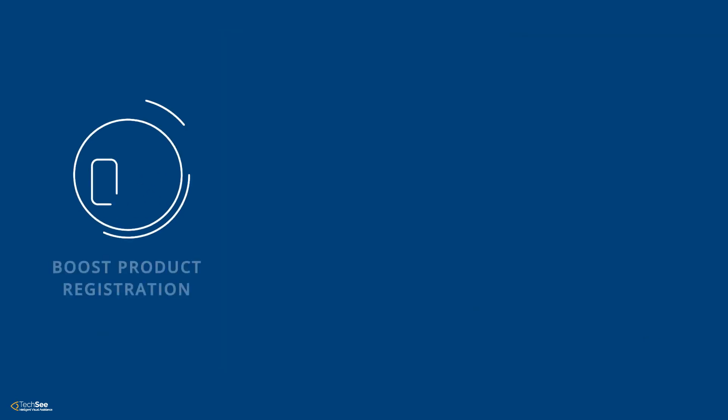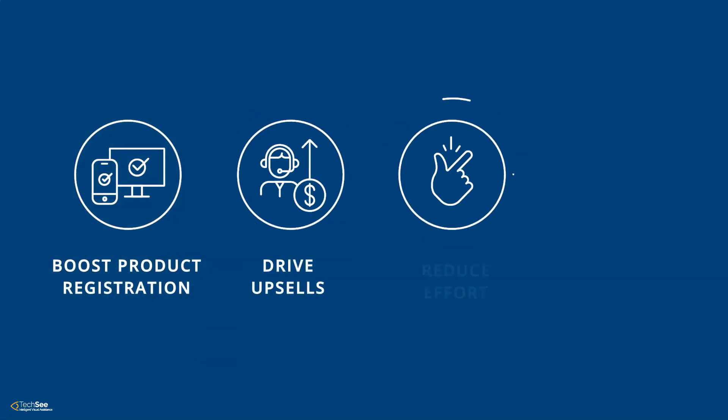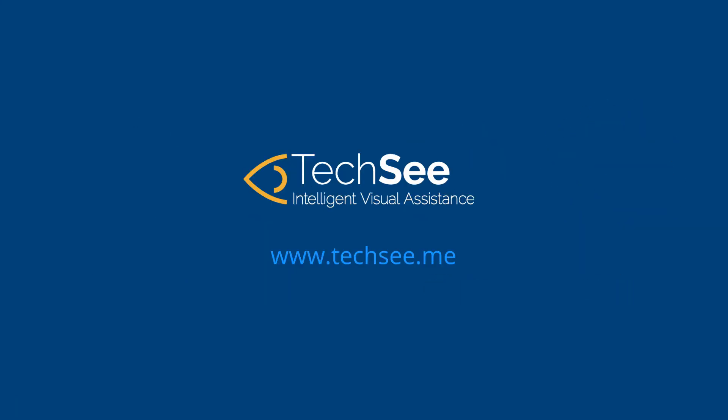With TechSee, your company can boost product registration and drive upsells, while reducing customer effort and cutting costs. Want to learn more? Let's have a call.